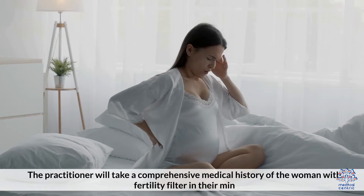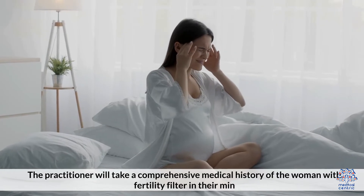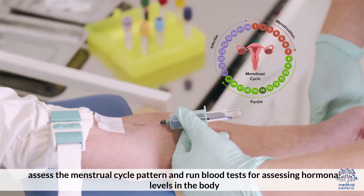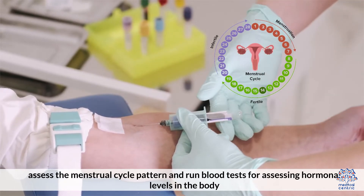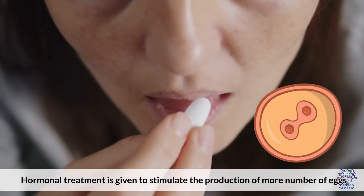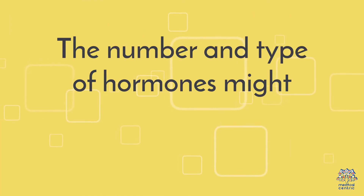Preparation: The practitioner will take a comprehensive medical history of the woman with a fertility filter in mind, assess their menstrual cycle pattern, and run blood tests for assessing hormonal levels in the body. Hormonal treatment is given to stimulate the production of a greater number of eggs. The number and type of hormones may vary.